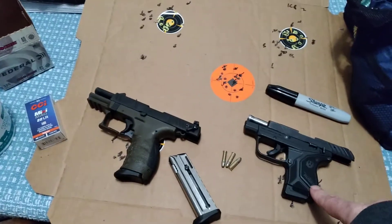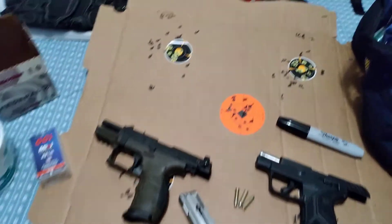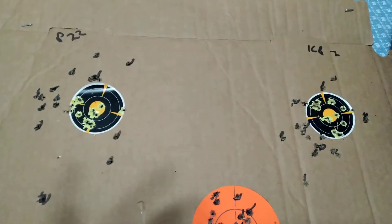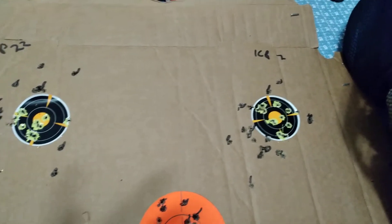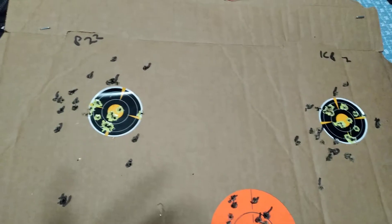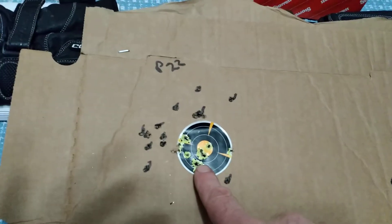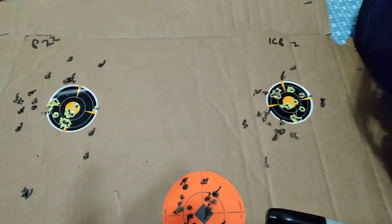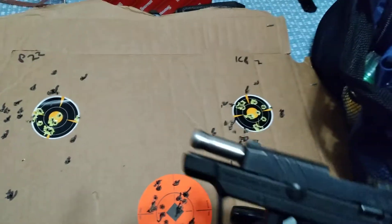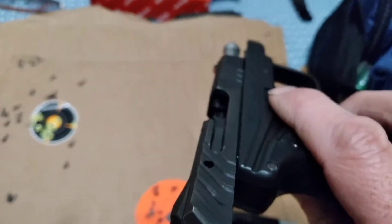I brought them both out tonight. I started out cold - the P22 and the LCP both were 20 rounds. This was 20 rounds of Auto Match and 10 of Golden Bullet, same with this one. They were both shot from seven yards, and I was really amazed how this little thing could keep up.